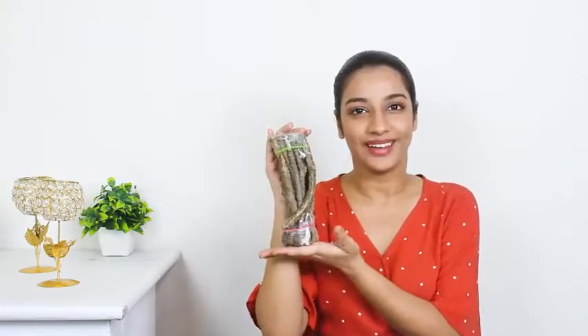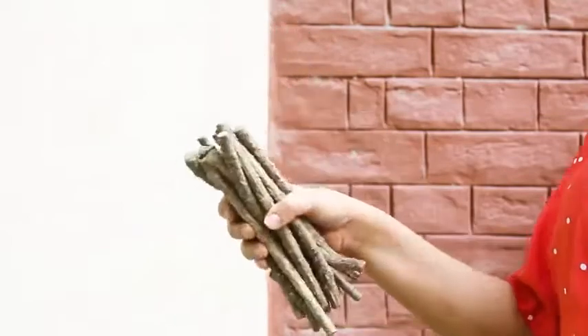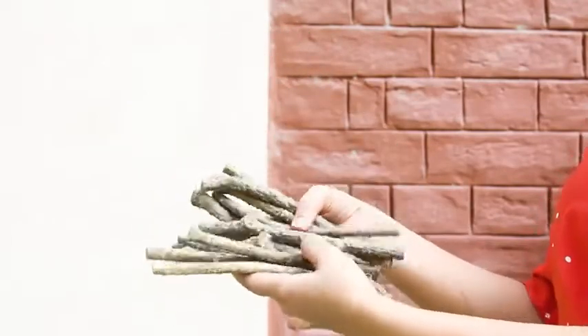Hey everyone, I'm Adwetheya and today I'm going to show you the newest addition to my home garden — Neem tree stems from Vukaro Veda. There are 16 stems in this set, each 6 inches long and grown organically with the purest treatment.